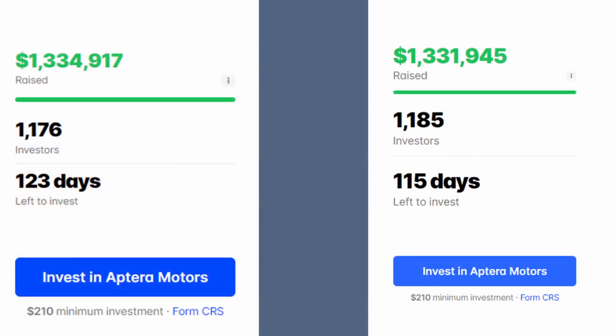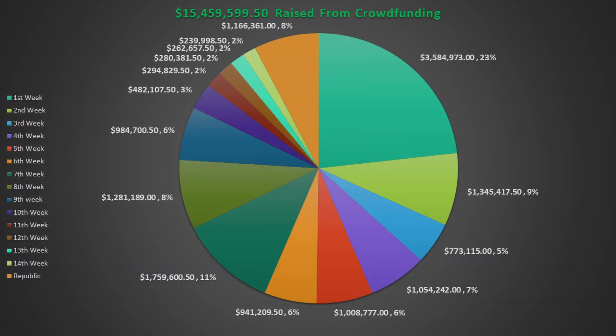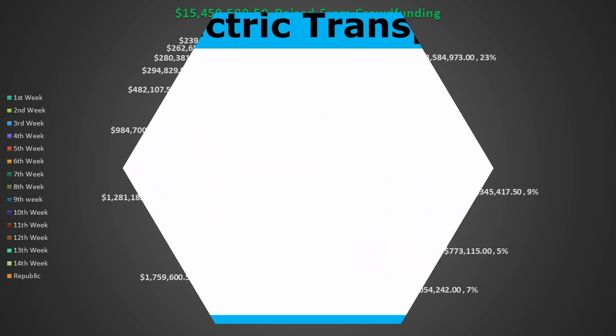I was trying to do an update report on how much money Aptera is raising through Republic, but their reporting has not been very accurate. Last week's report showed 1,176 investors, while this week they report 1,185 investors but the money raised is less by almost $3,030. However, from the updates, it seems Aptera has been able to lock in $1,166,361 from Republic towards production. This equates to about 8% of Aptera's recent crowdfunding raise of a combined $15,459,559.50.